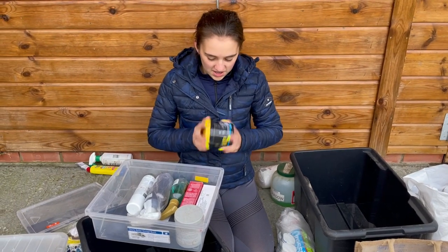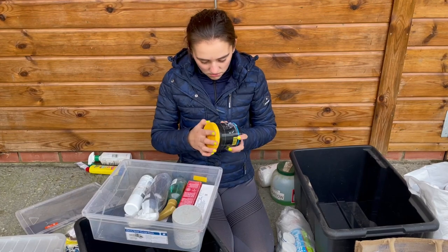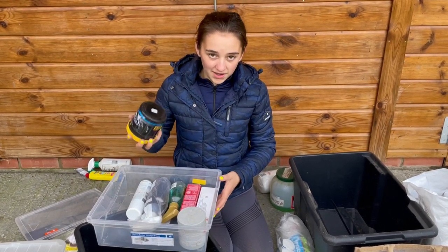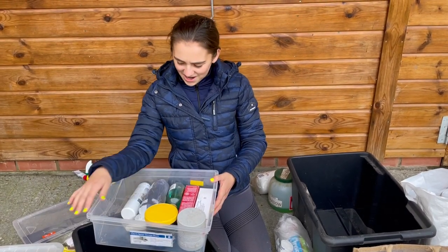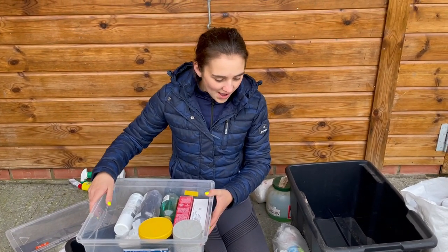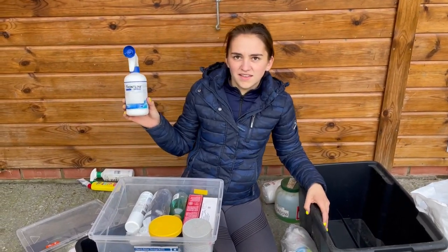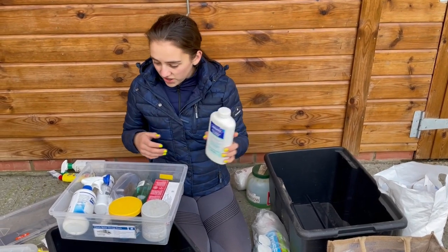I've got quite a few mud creams and stuff. This is the muddy ointment for mud fever — to prevent it. Luckily we don't need it at the moment. I'm putting it in my sprays and lotions box — Lily's lotions and potions, it's nearly Halloween.